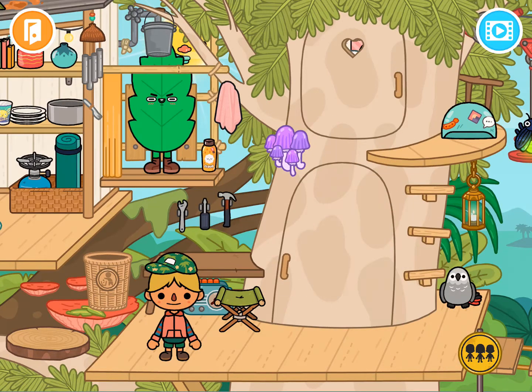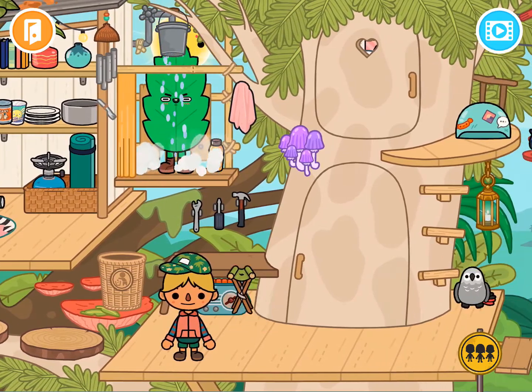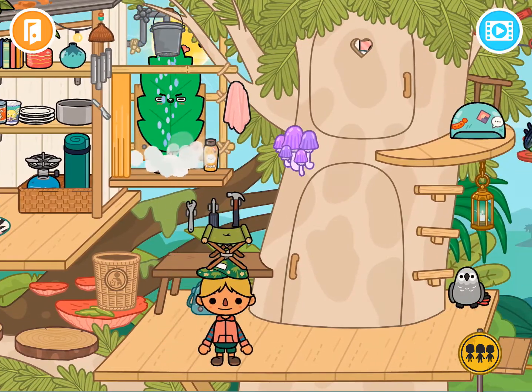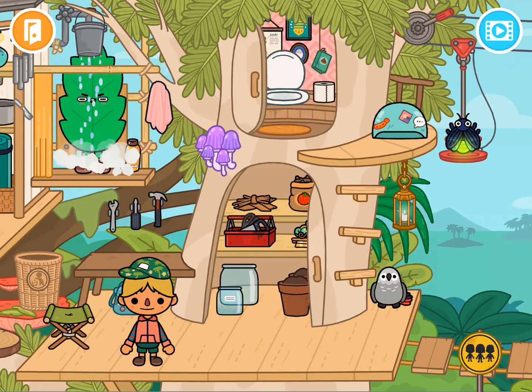There's a leaf person hanging out back there, so I have someone to talk to! And this looks like the shower — that is pretty sweet. I can just take a shower. Imagine the view from this treehouse — it would be pretty awesome. I've also got tools so I can fix things around my treehouse.